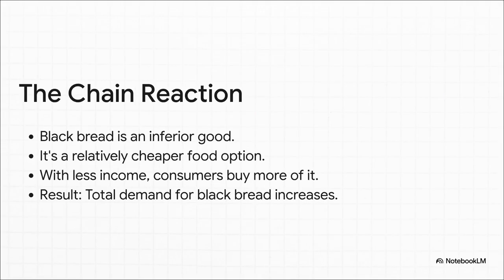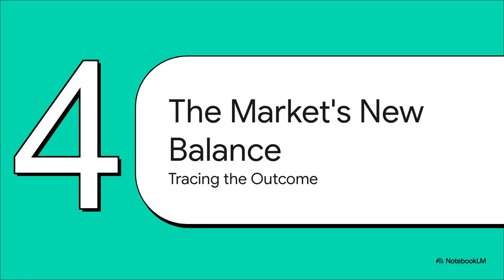Here comes the weird part. Remember, black bread is our inferior good — it's also way cheaper than, say, fancy sourdough. So when people have less money, they start thinking they can't afford that expensive stuff anymore, so they switch. They buy more of the cheaper black bread. It's a classic substitution. The end result? A drop in income actually makes the demand for black bread go up. It's a total paradox. So this big shift in what people want to buy — what does that do to the market? How does it find its new balance? Because things are definitely not in equilibrium anymore.